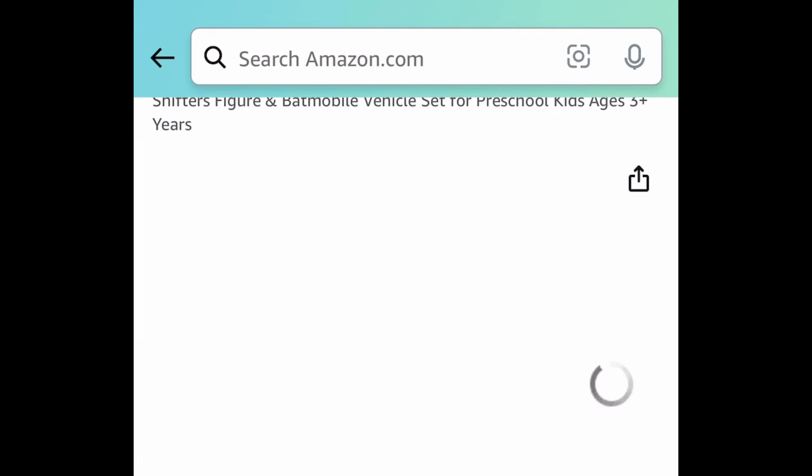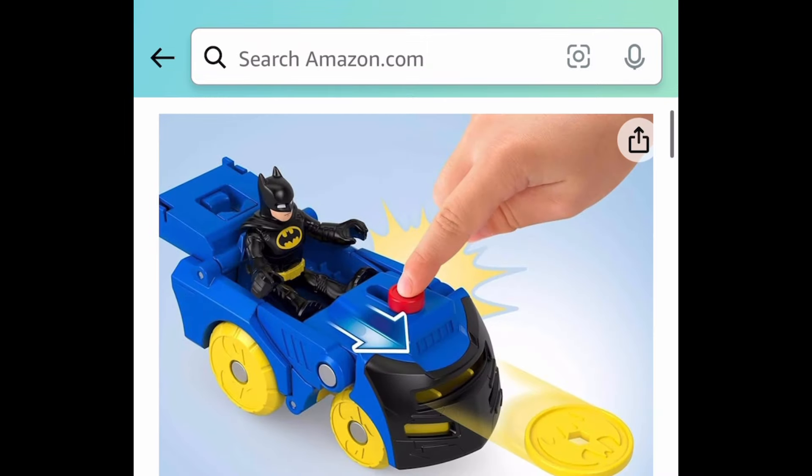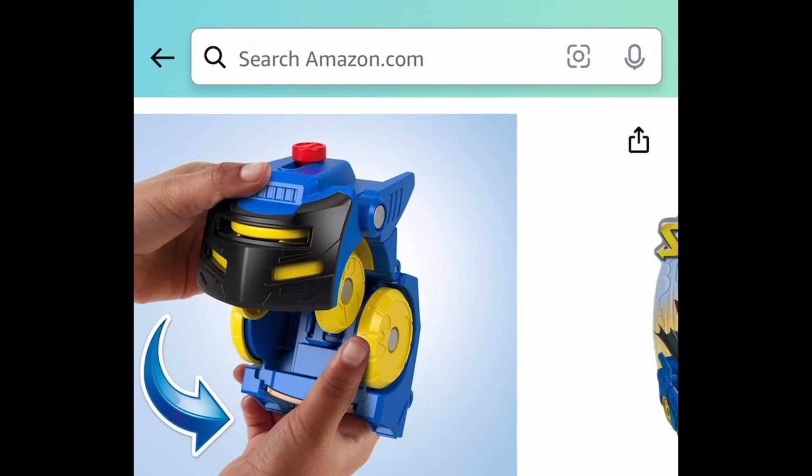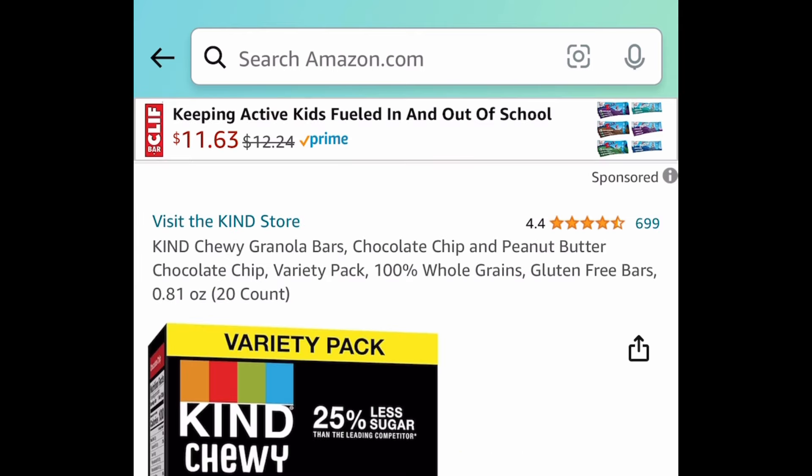Here we have the Fisher-Price Batmobile that also changes into Batman. My phone is glitching but let me show you real quick. This one has a price drop and select accounts will see a 20% coupon, so if you see that coupon go ahead and clip it. You can get it for $4.12.